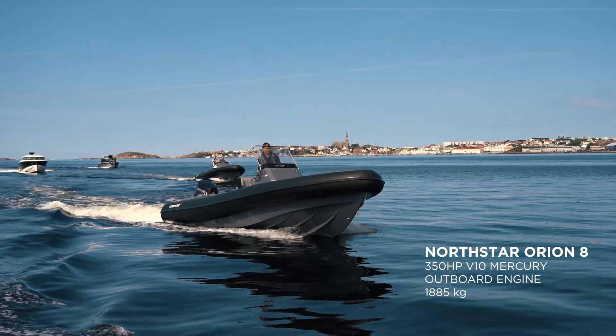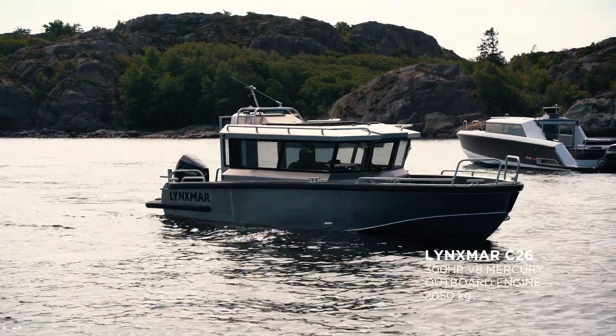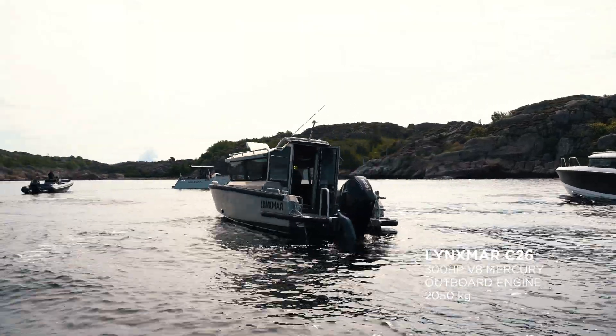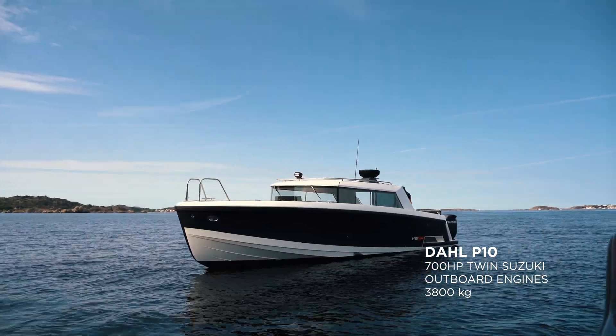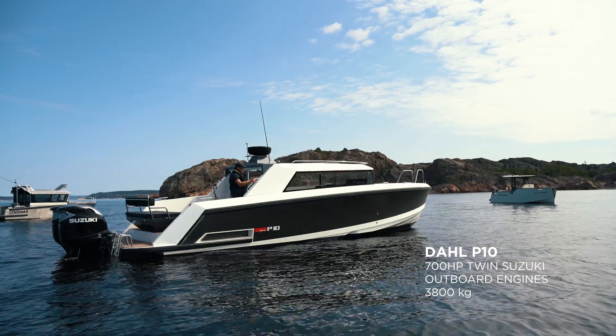We move up to the Orion 8 which has a 350 V10 outboard. Further back there is a cabin boat, a Lynxmar C26 with 300 V8. And all the way back the huge Dahl P10 with twin 350 Suzukis.